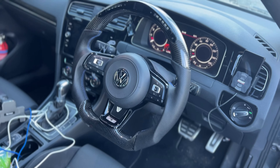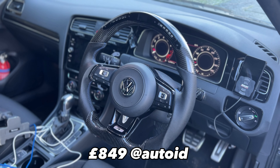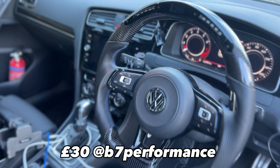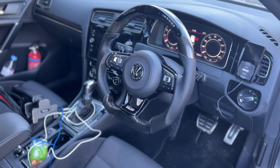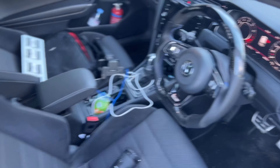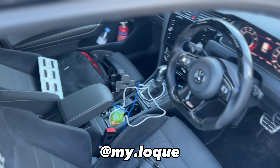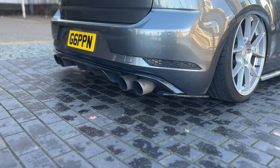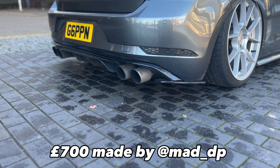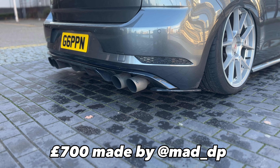Interior-wise we haven't really done much. We've got a carbon fiber LED steering wheel and some normal black paddles — I want to get carbon ones in the future but they're like 300 quid so I'm not really on it at the moment. We've also got a steering lock. We also have the Akrapovič exhaust back box, a custom res delete, and a 3.5 inch custom downpipe.